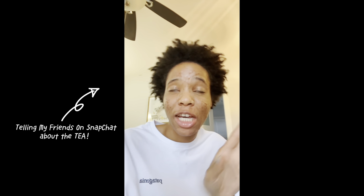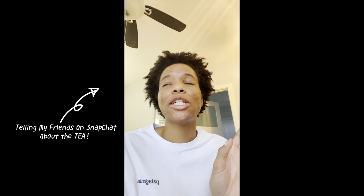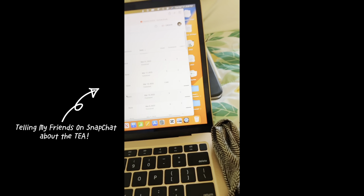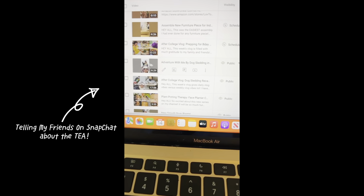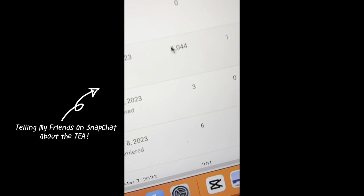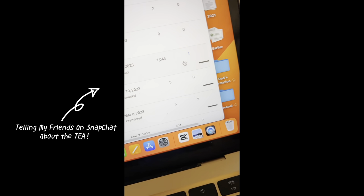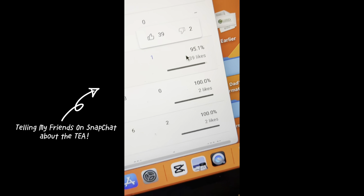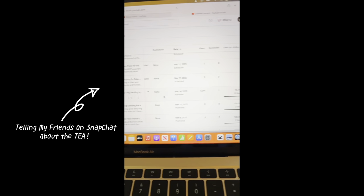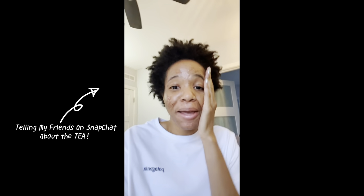So I just checked my YouTube account — oh my god. I did a little short video on YouTube and it hit a thousand views. And 39 likes — and I just posted this today, like it went out today. I cannot believe it.